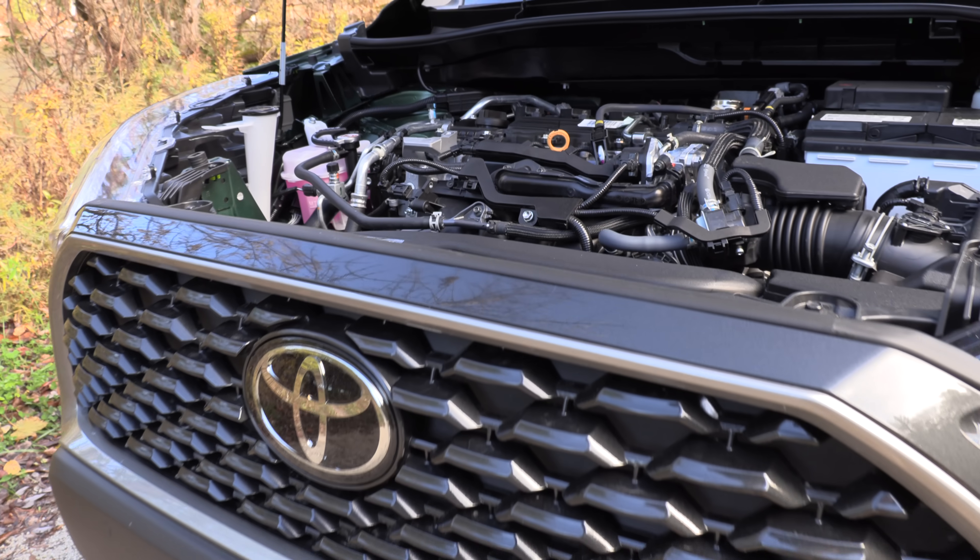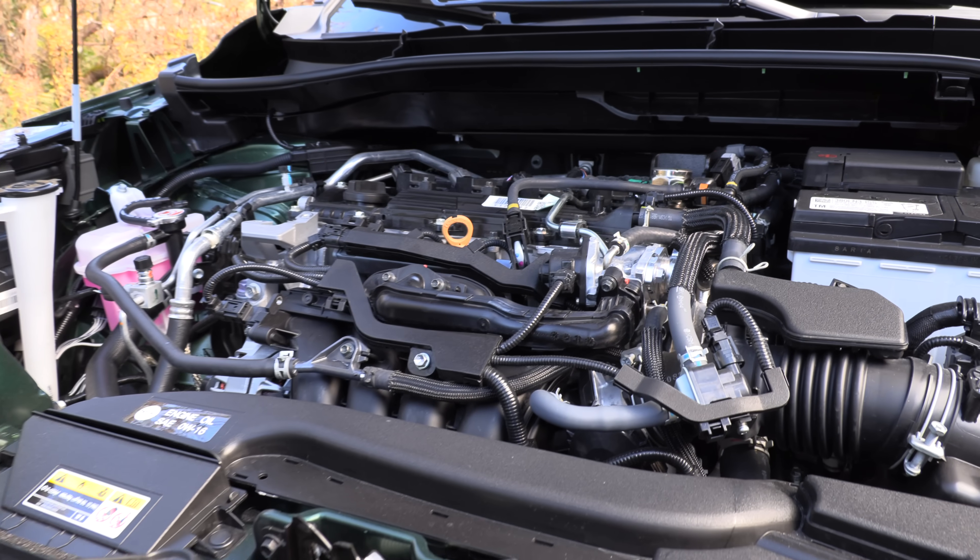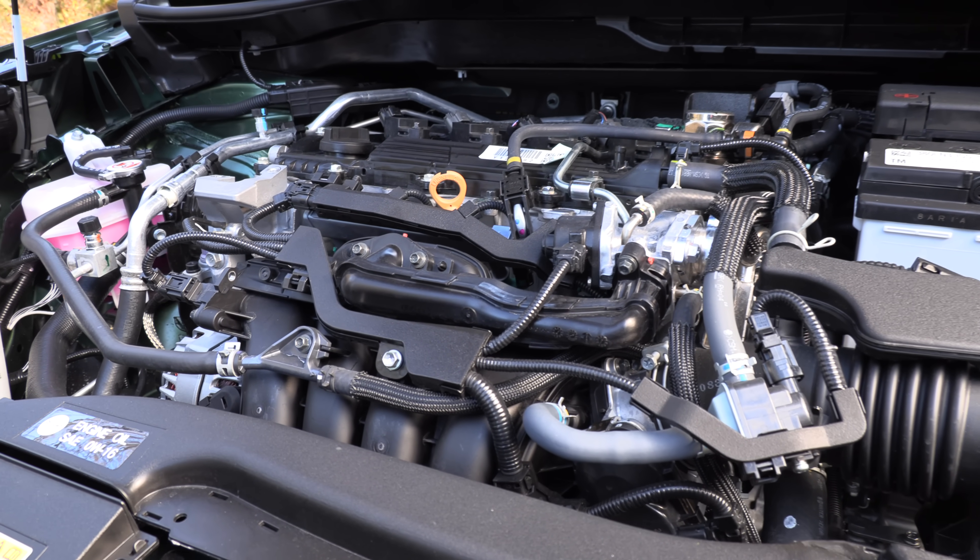We're going to be comparing the base two-liter four-cylinder competitors. There are some other vehicles in this class like the Taos and the Seltos that have available turbocharged engines, and the Crosstrek has a larger 2.5-liter engine. The Kona is also turbocharged, so we're just looking at the two-liters as the direct competitor to this.